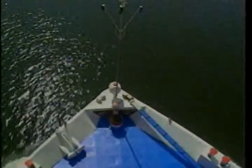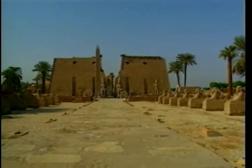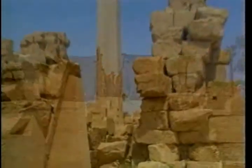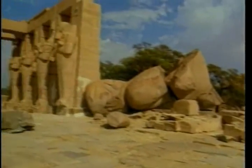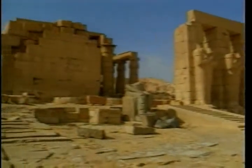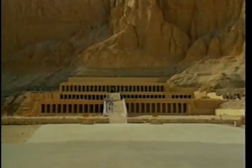Then we come to Thebes, the city of the Hundred Gates. The Arabs called it Luxor, which means 'the palaces,' when they found in it huge temples that they had never seen before. Luxor is the world's largest outdoor museum. It contains one-third of the ancient world's monuments.